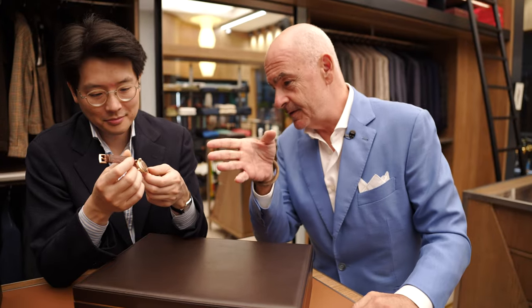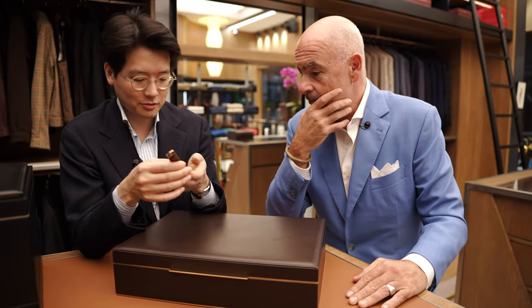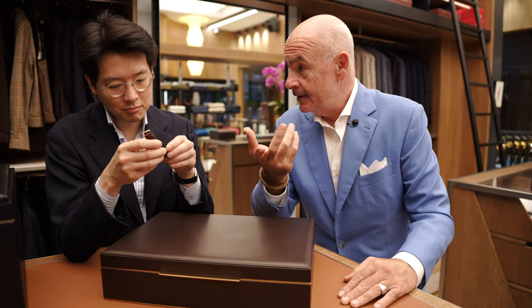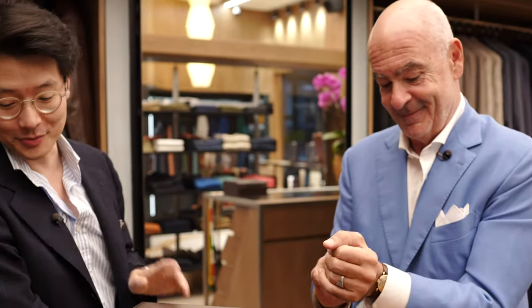I think it's 31 millimeters. So it's a watch that would be considered tiny according to today's fashion. Man, I love that watch though. I'm very jealous.